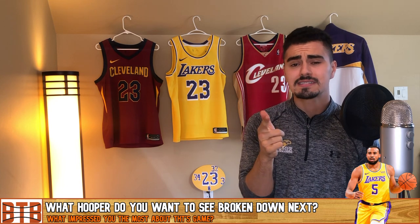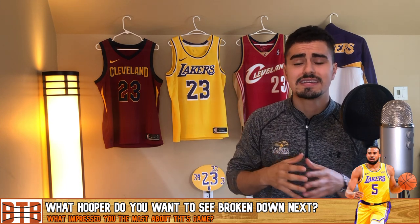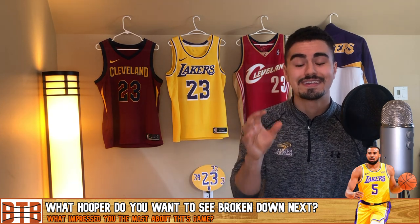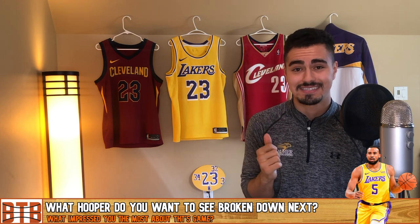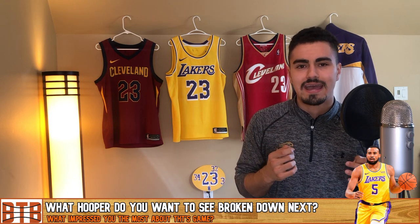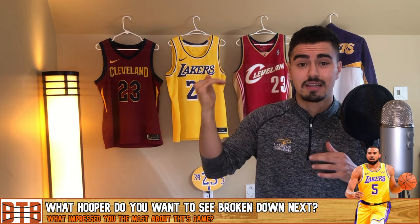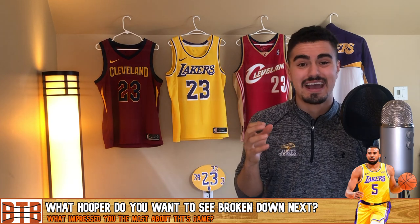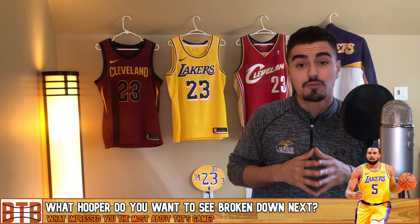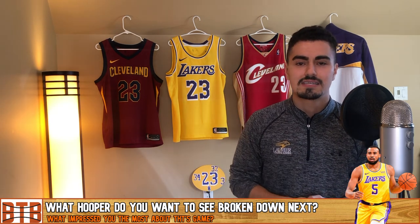I really hope you enjoyed my film breakdown on Talon Horton Tucker for the Los Angeles Lakers. Let me know in the comments what part of his game impressed you the most and what you think he still needs to improve on. This kid has tremendous potential — most people don't have a plus-10 or plus-11 inch wingspan, and that's going to be one of the determining factors for whether he reaches the superstar level. He has all the athletic ability, the footwork, the skills, and the IQ. If he can improve his IQ and really become a floor general, the ceiling for this kid is all-NBA.